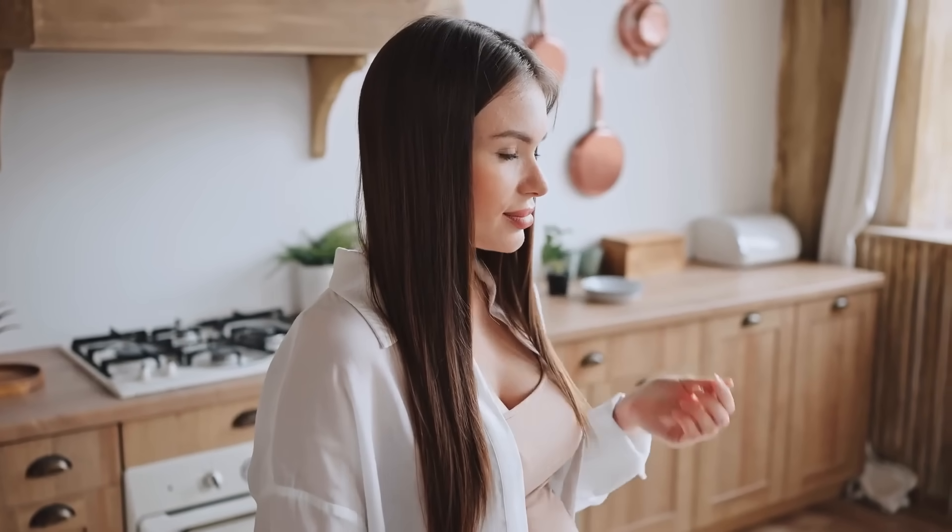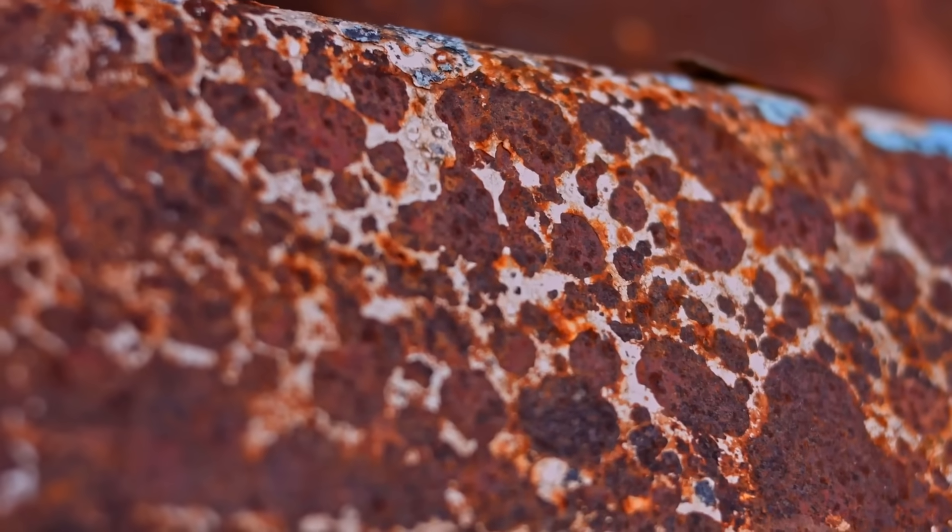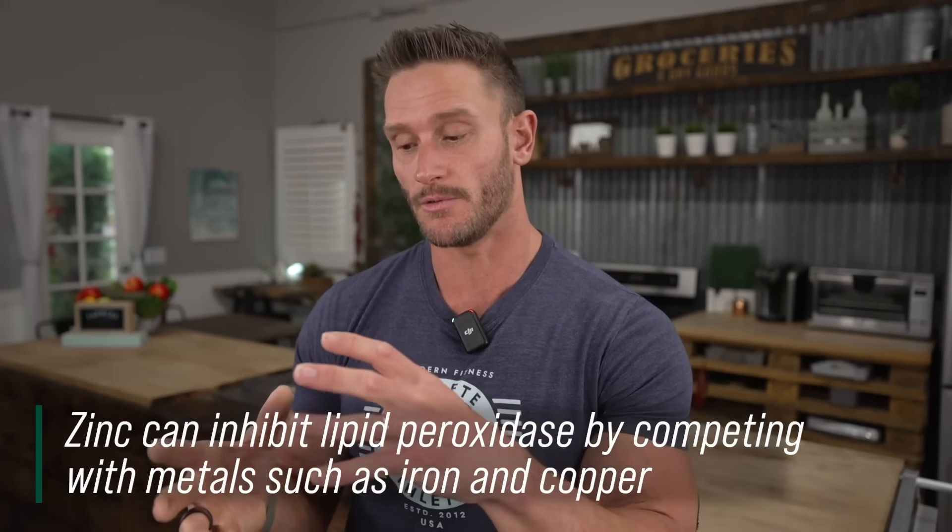Zinc is very valuable as an antioxidant, but it can also be dangerous. Because zinc will bind to iron and copper, which are also capable of oxidizing things — just like an iron dumbbell left out in the rain will rust. Iron in our body in abundance can do the same. Zinc will chelate and neutralize it, which is beneficial, but too much zinc will cancel out too much copper and iron, which are obviously very much required.